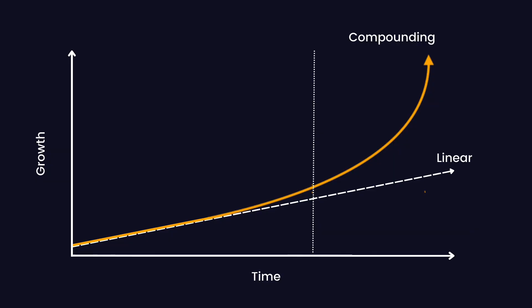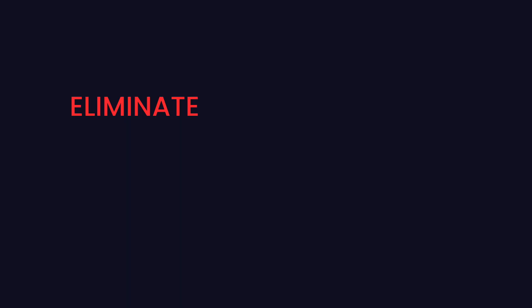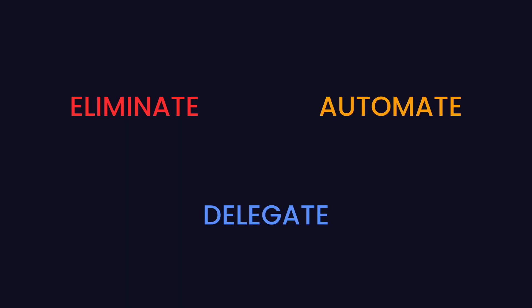A lot of print farms come to us at this stage because they're frustrated that they aren't able to grow easily and they're looking for a better way. The best advice I can give is: even though you're super busy, try to force yourself to spend a little bit of time every day making your business just 1% more efficient. One way to do this is by stepping back and 80-20-ing your business — looking for all the tasks that don't add value. The very DIY mindset that has gotten you this far is now going to start holding you back, so you need to think about ways to eliminate, automate, and delegate tasks within your business.